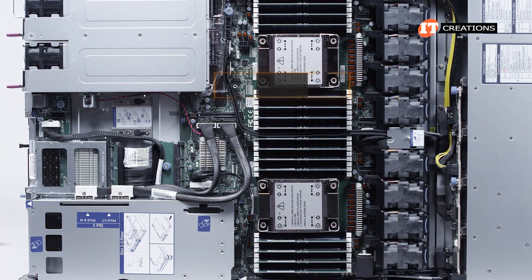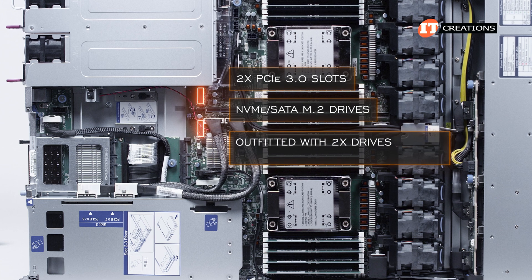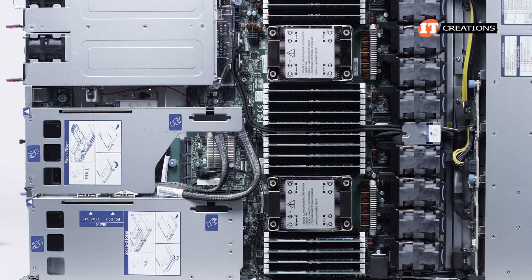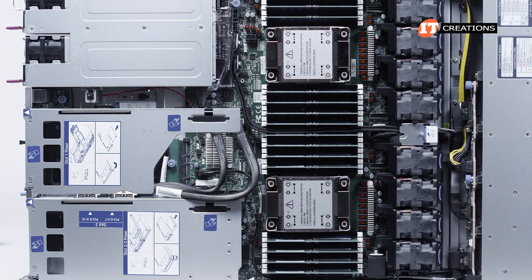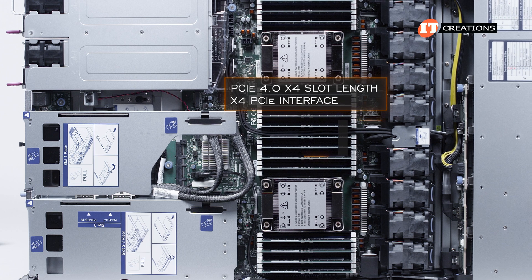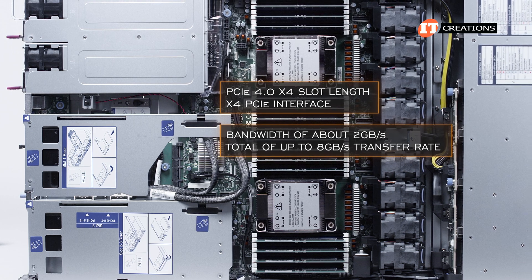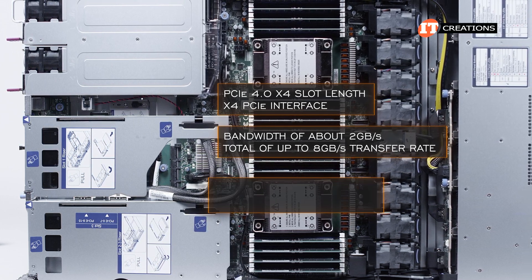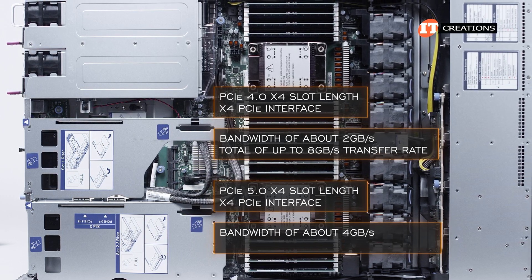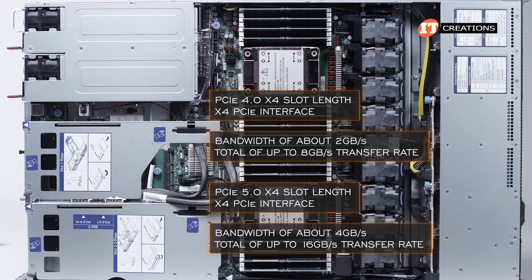Right next to the I/O mezzanine card slot are two PCIe 3.0 slots for NVMe SATA M.2 drives, which when outfitted with two drives can support RAID for redundancy. As a reminder, each PCIe generation doubles the supported bandwidth compared to the previous generation over the same number of lanes. With PCIe 4.0 x4, you get about 2 GB/s per lane for a total of up to 8 GB/s. For PCIe 5.0, you can double those values to up to 4 GB/s per lane and up to 16 GB/s over a PCIe 5.0 x4 interface.